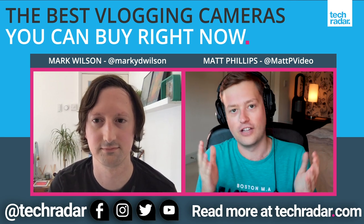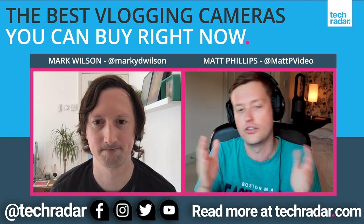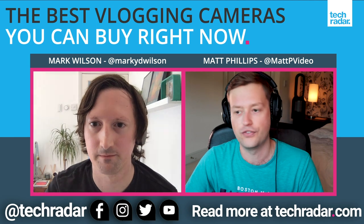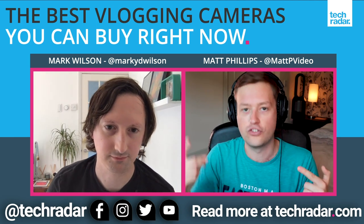Firstly, thank you for the support on these videos. If you are enjoying these videos and you're finding them useful, please do drop a like, follow us on Facebook, subscribe on YouTube, do all those fun things. And let us know in the comments as well what sort of categories you want us to do these top five lists on.